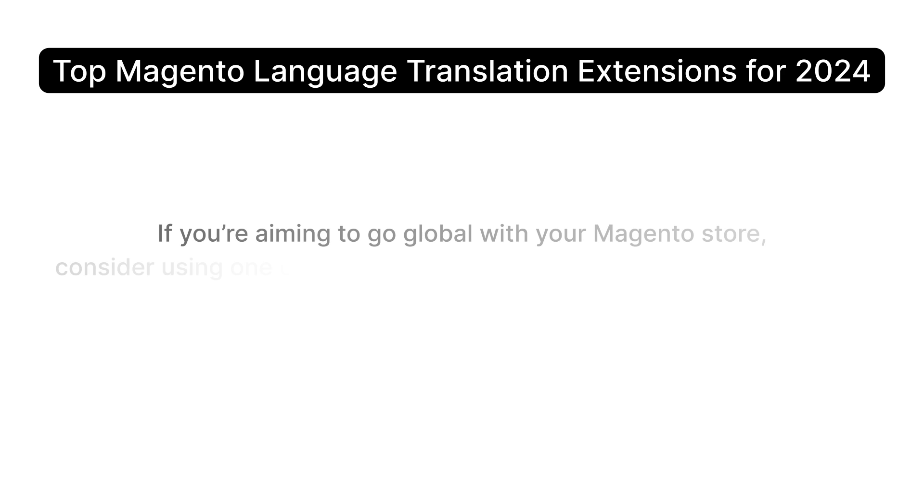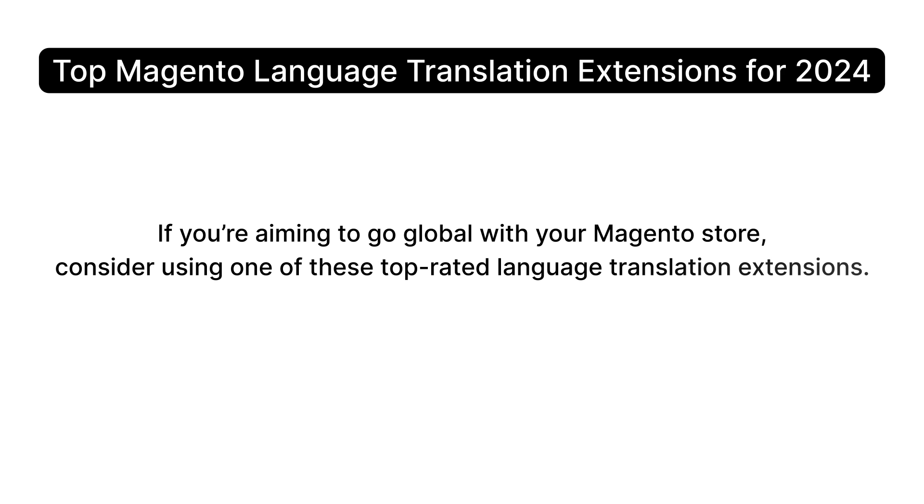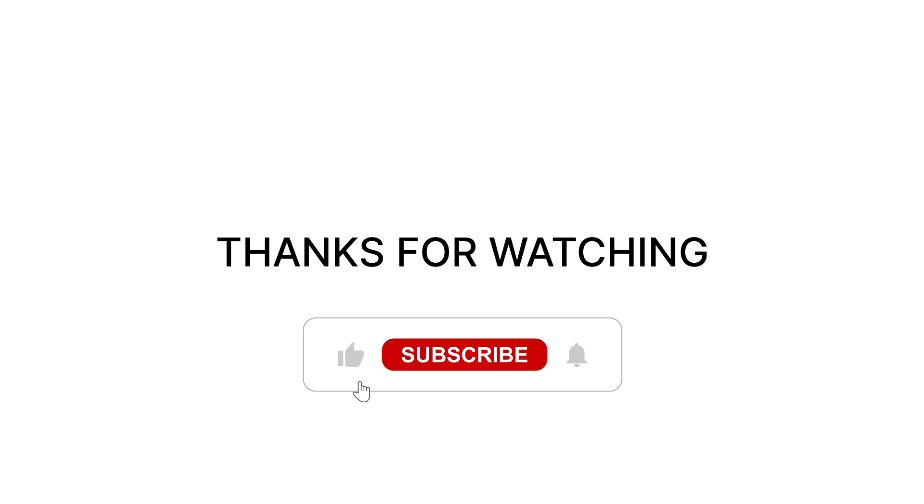If you're aiming to go global with your Magento store, consider using one of these top-rated language translation extensions. If you found this helpful, don't forget to like, subscribe, and share this video. Stay tuned for more tips on optimizing your Magento store.